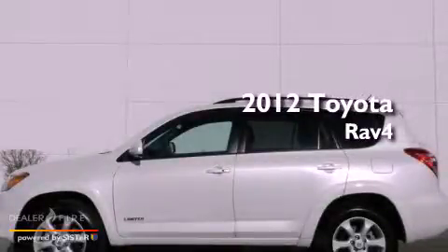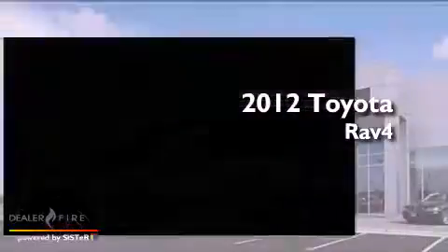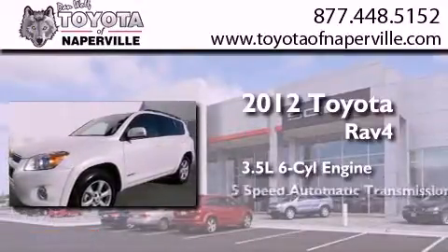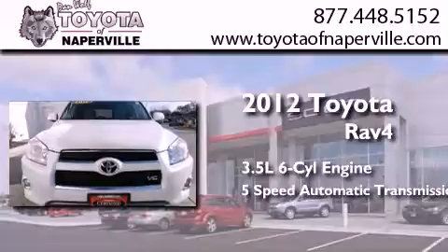This is a certified pre-owned 2012 Toyota RAV4. It has a 3.5-liter 6-cylinder engine, a 5-speed automatic transmission, and 4-wheel drive.